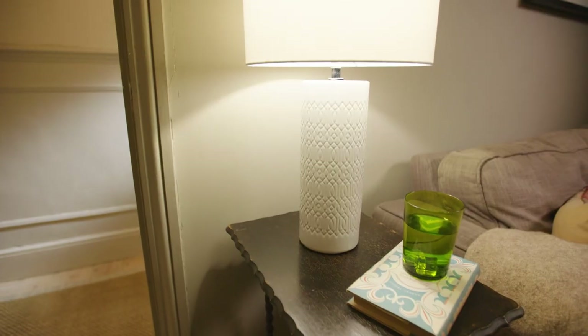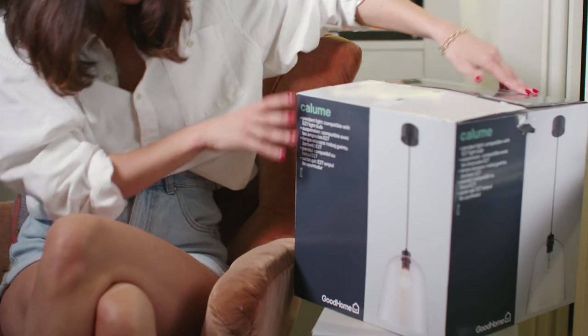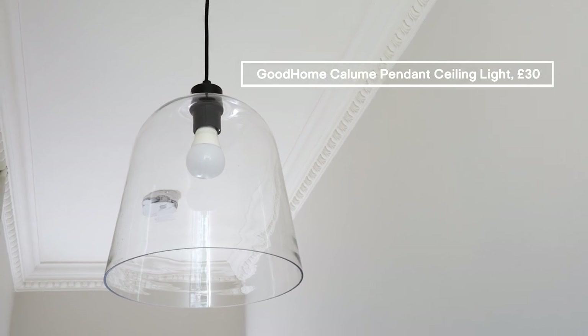B&Q have got a really good selection of lights. I chose the Dactyl table lamp, and the other one I've chosen is this glass pendant, which I'm going to put in the hallway, which I think is going to have a nice, elegant feel to the room.